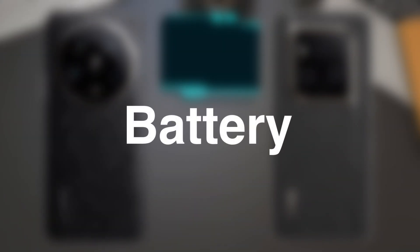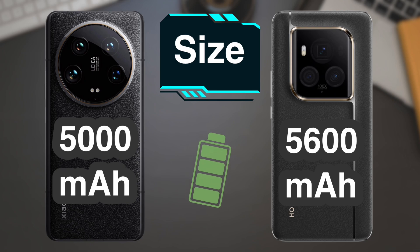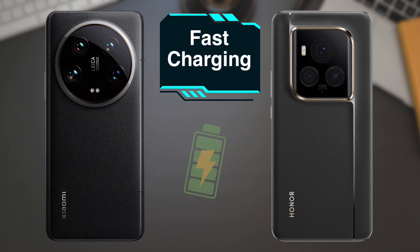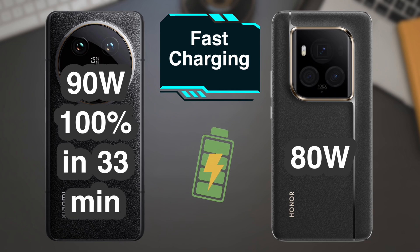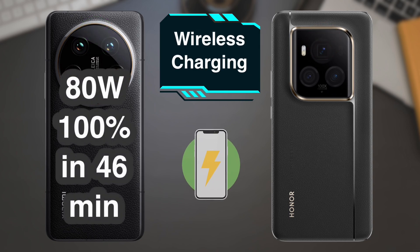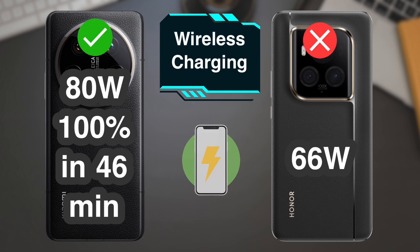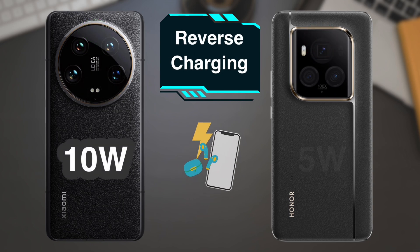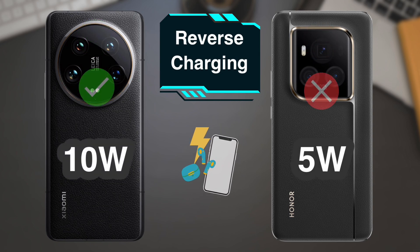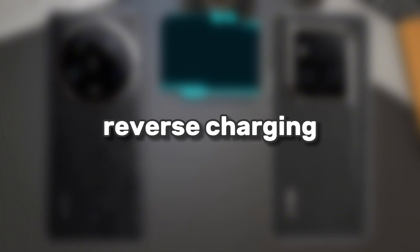The battery: the Honor phone has a larger battery size, while the Xiaomi phone has faster wired, wireless, and reverse charging.